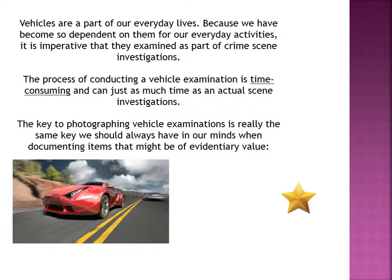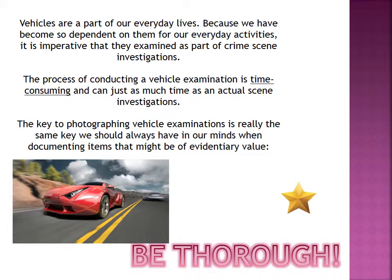The key to photographing vehicle examinations is really the same key that you should always have in your mind when you're documenting items that might be of evidentiary value. You need to be thorough. No matter what evidence you're looking at, whether it's out in a field, inside a house, or in the trunk of a car, it needs to be thoroughly documented.